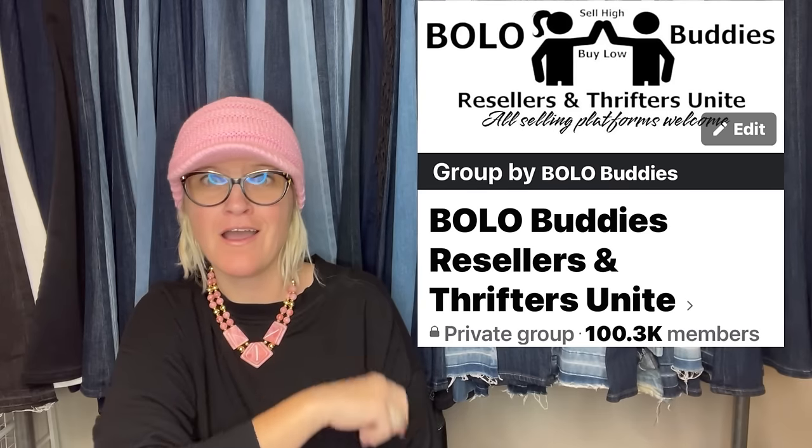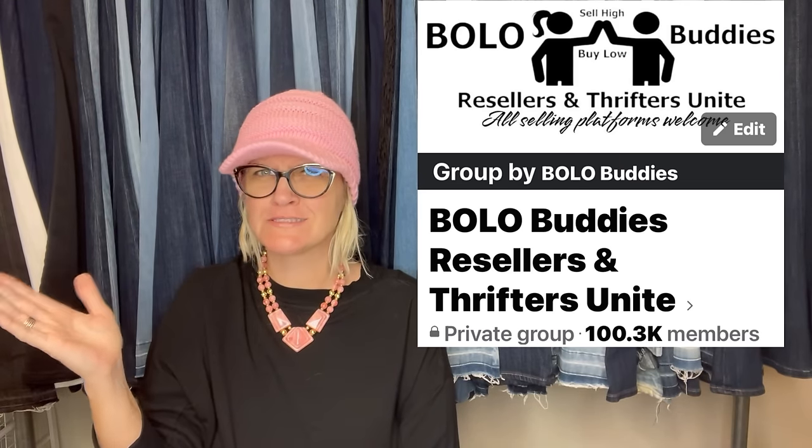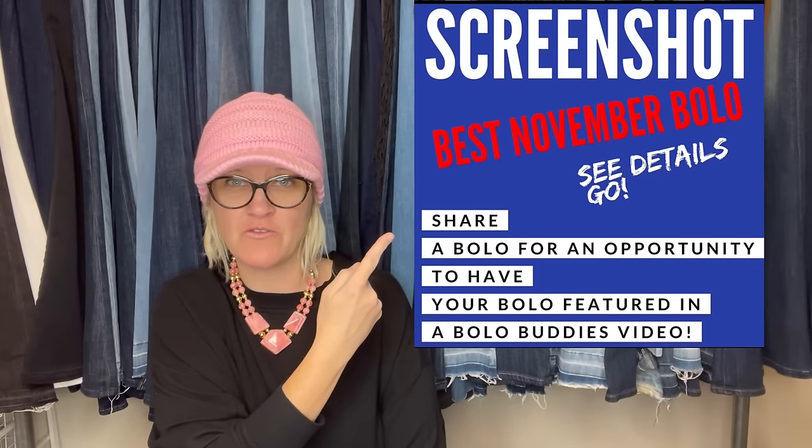All right, in this video we are going to talk about big money bolos. These items were shared in my Bolo Buddies Facebook group that just hit 100,000 members. Absolutely crazy. Thank you to everybody who is a member and thank you to all that shared in this post: share your best November bolo.